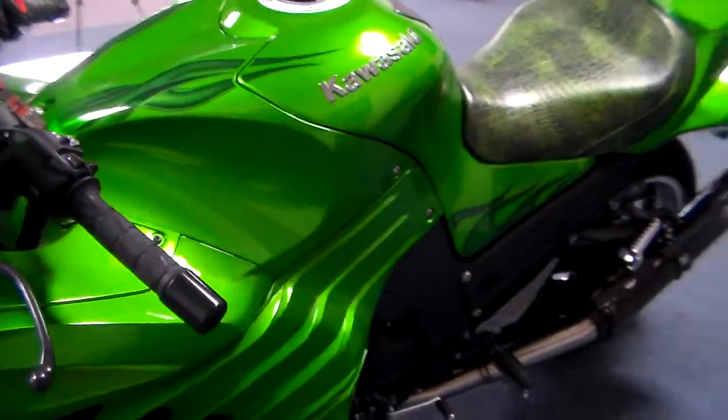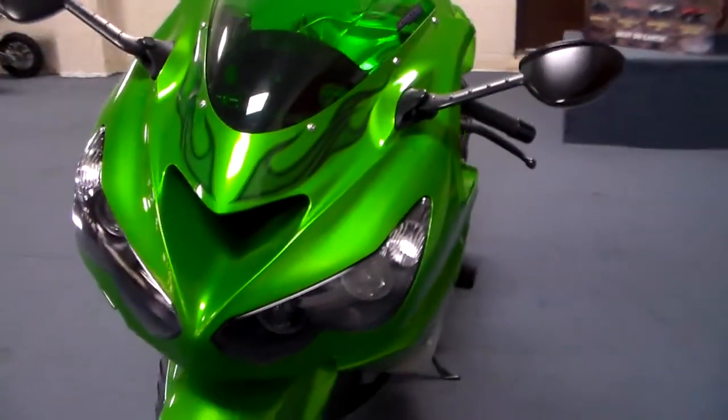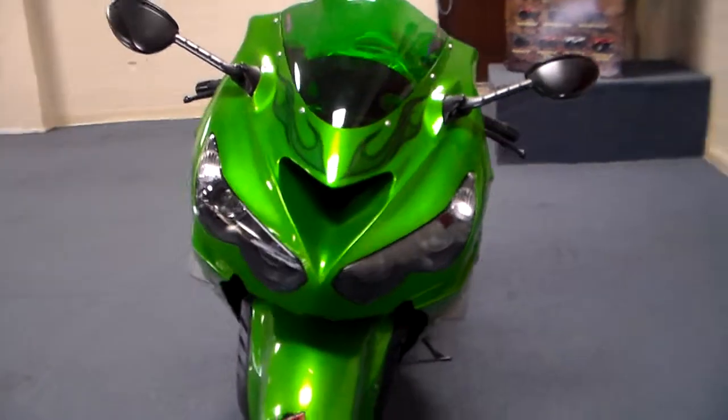It's not obnoxiously loud, but it's a deep growl. It says, hey, this is a ZX-14 and we've got a ton of power — we don't want to mess with us.